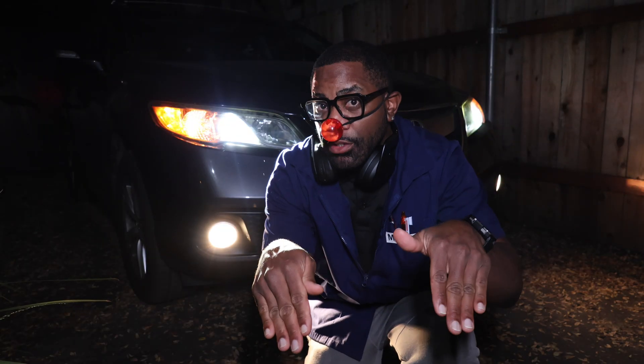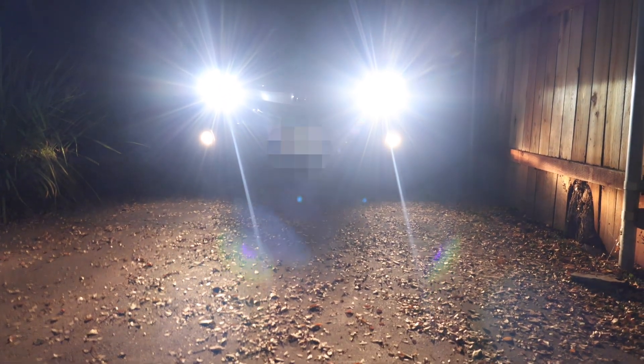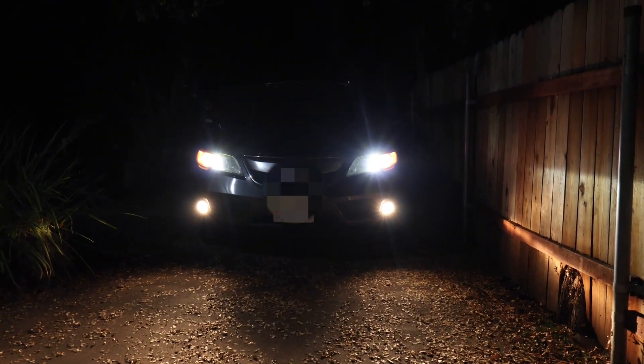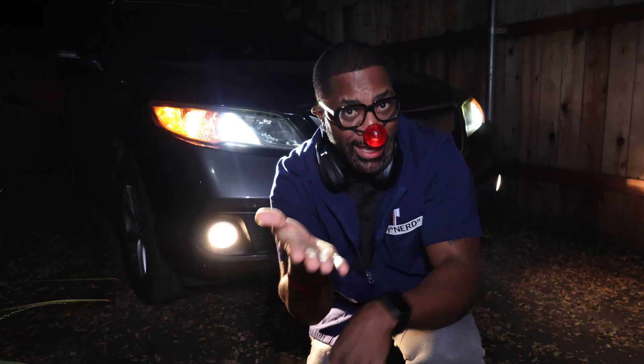If you're ever in a snowstorm and want to see better, make sure your headlights are pointed downward. Looking straight ahead with your high beams causes the light to bounce off the crystalline patterns in the snow right back into your eyes. A downward angle reduces glare and increases visibility. You can try this with a flashlight, headlamp, or nose light to see how the scattering of light affects your ability to see in the snow.